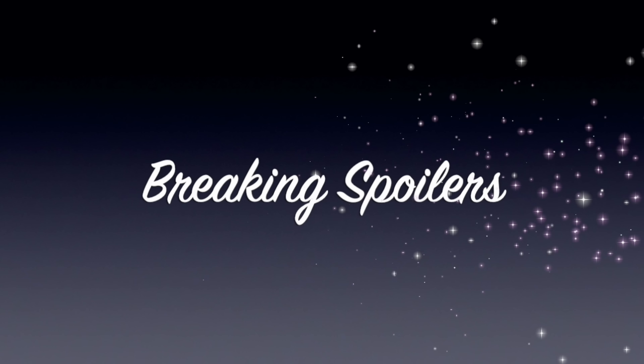Hey everybody, welcome back to the channel and thank you so much for being here. Today we have our FabFitFun Winter 2022 Boosts. Let's see what we can boost our box with. I am going to roll right into these. If you have any questions about FabFitFun, let me know below. I will also put the cards around me at the end in case you want to see any of the customizations that you may have missed.